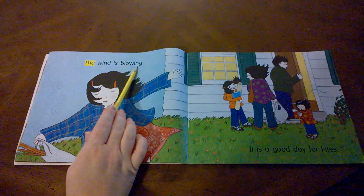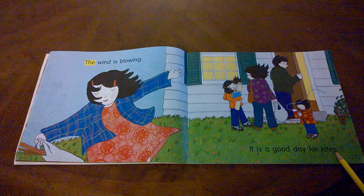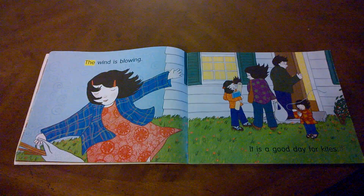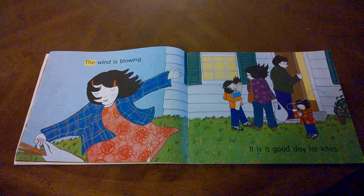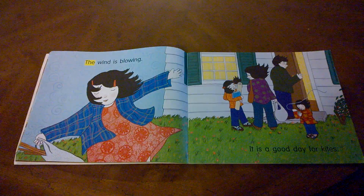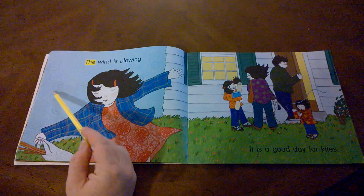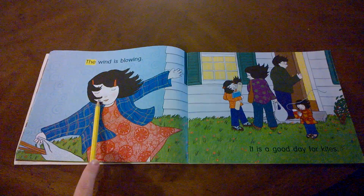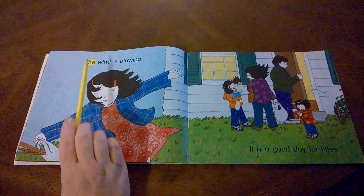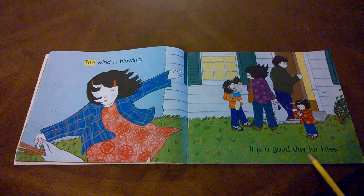The wind is blowing. It is a good day for kites. What things can you see in the illustration that help you know the wind is blowing? Look at how the grass is slightly bent over, the leaves flying off the bush, the small swirls in the background of the sky, and the character's hair. These are all ways the illustration shows us that what they're saying is true — the wind is blowing, which means it is a good day for kites.